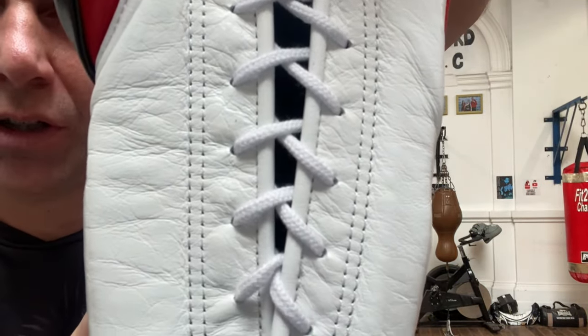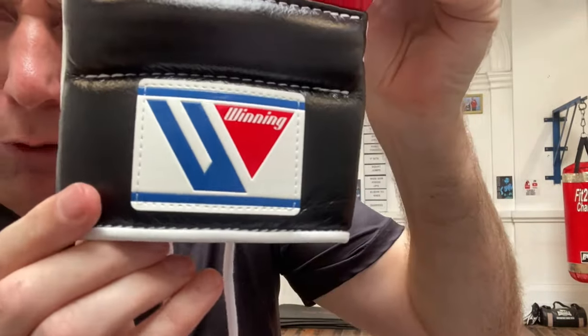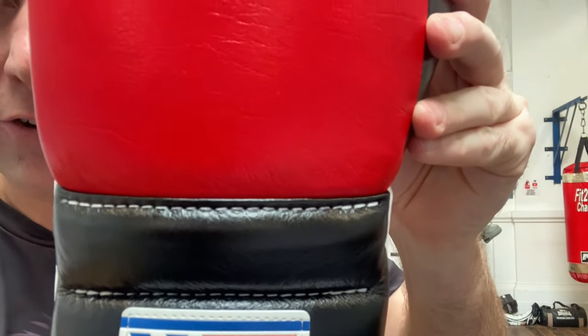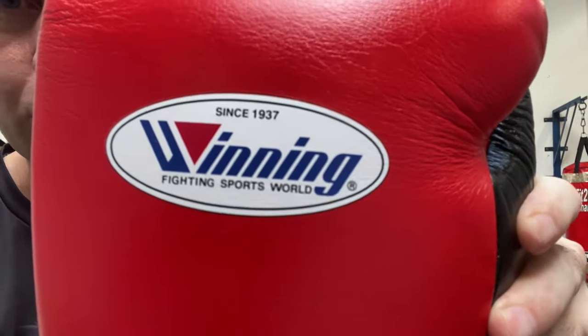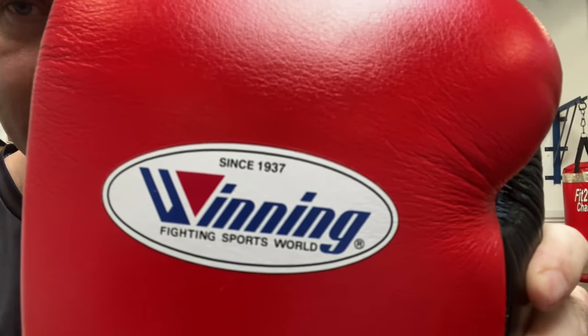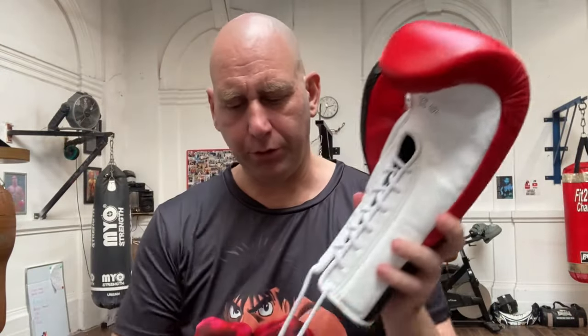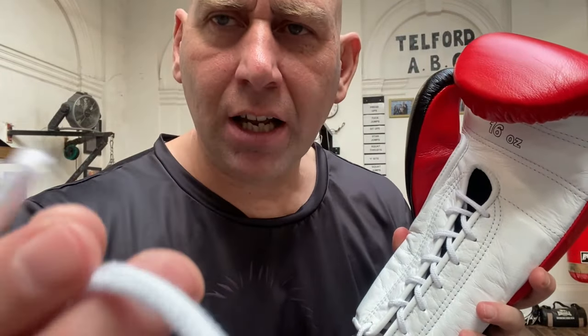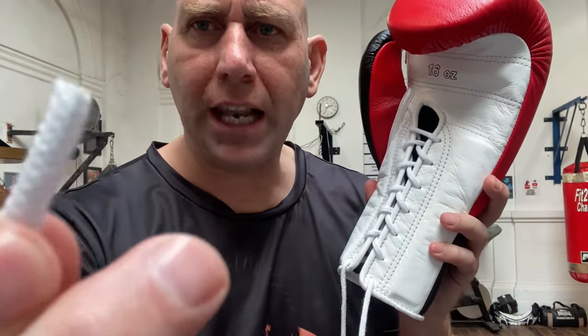As I bring that up, you can see that white beading, and from the back — very, very simple. When it comes to style, really, really stylish in a very understated way. You can see 'Winning since 1937.' They also have laces — you can get replacement laces like that, with no hard bits on the ends. Once they get a little bit grubby, you can replace them, no problem.